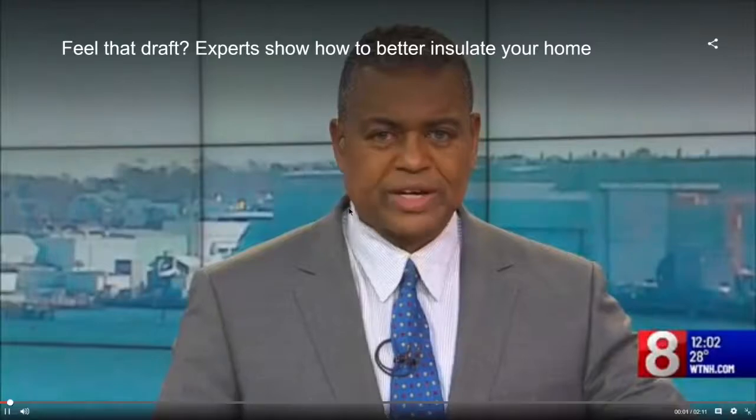You might end up feeling the chill right inside your house. News 8's Ken Pierce just got back from talking with some pros about the best way to keep out of the cold. Good afternoon, Ken. Good afternoon to you, Keith. This is the kind of weather when lots of people are suddenly going to notice some icy drafts in their homes. So we visited the place in Connecticut where people from all over the world come to learn how to keep the cold out.